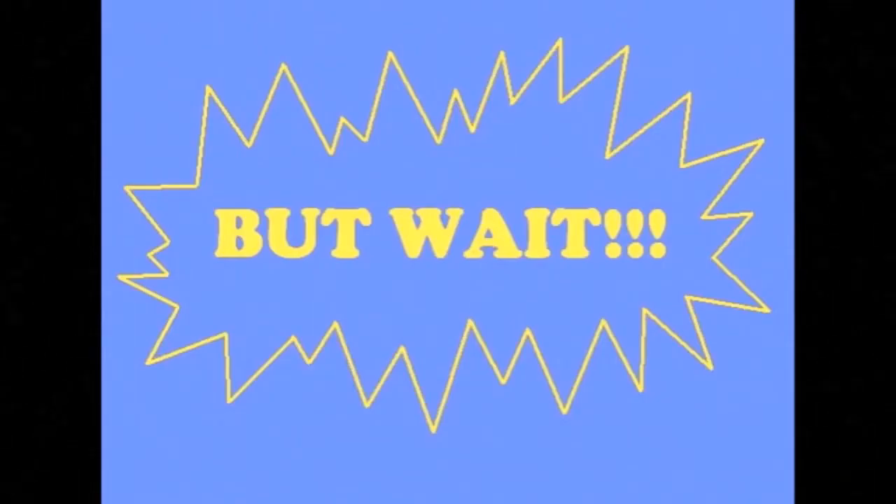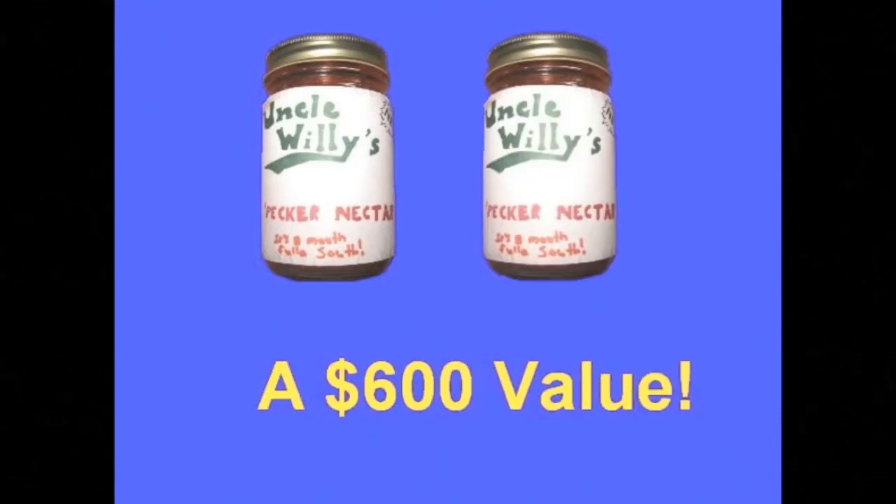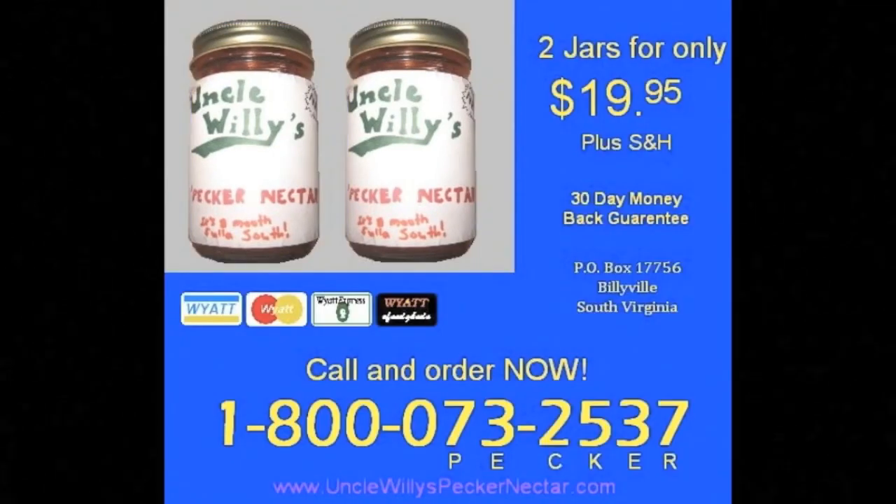But wait — if you order now, you'll get not one but two jars of Uncle Willie's Pecker Nectar. A $600 value! Just two jars for only $19.95 plus shipping and handling.